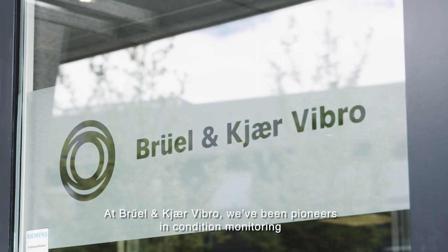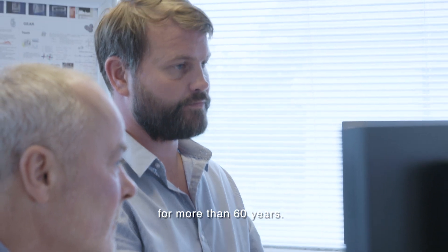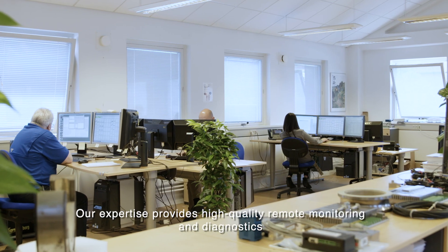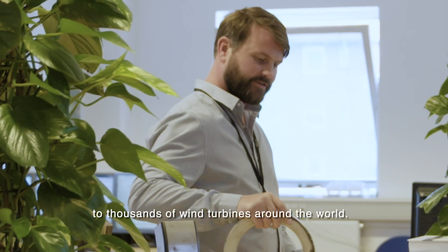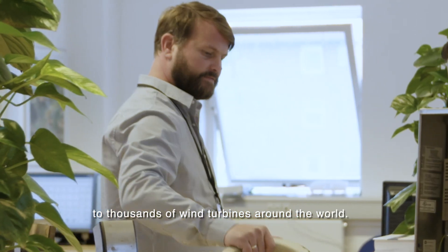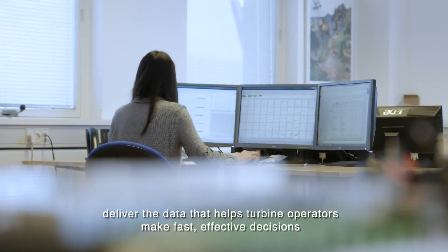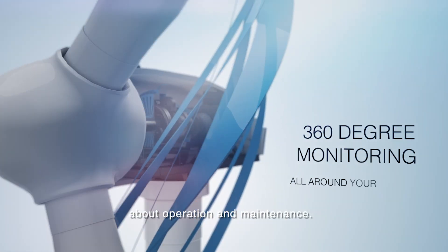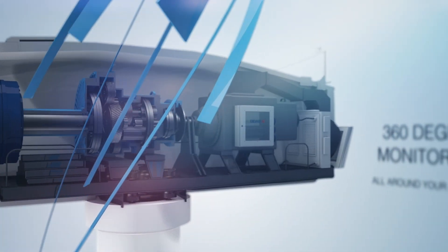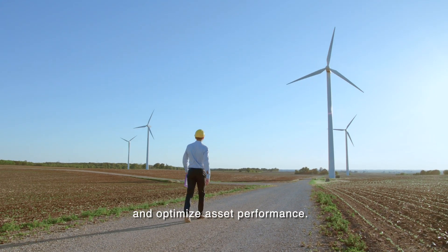At Bruel & Kjaer Vibro, we've been pioneers in condition monitoring for more than 60 years. Our expertise provides high quality remote monitoring and diagnostics to thousands of wind turbines around the world. Our comprehensive bespoke solutions deliver the data that helps turbine operators make fast, effective decisions about operation and maintenance, which means they can minimize downtime and optimize asset performance.